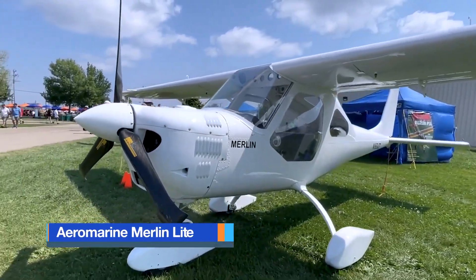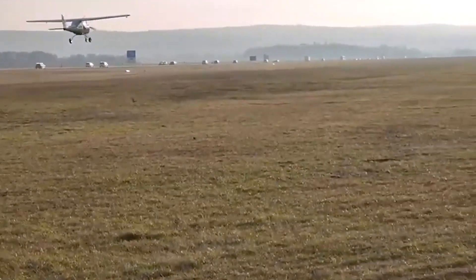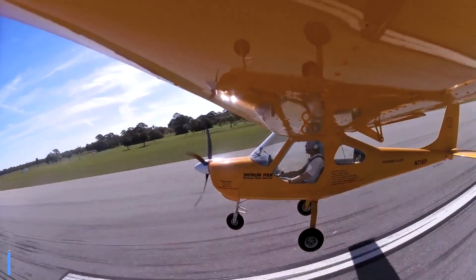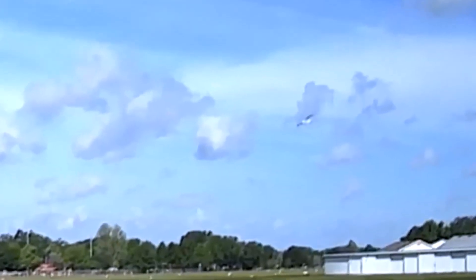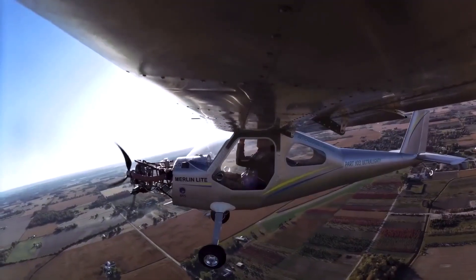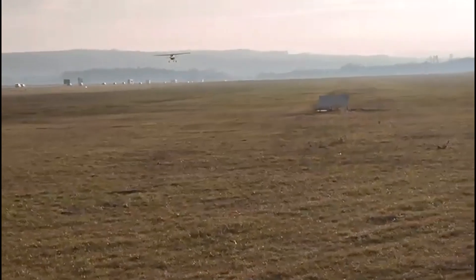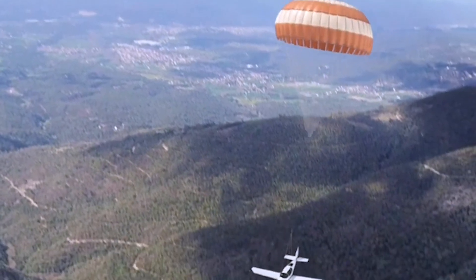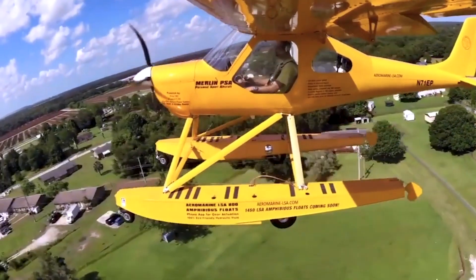The Aeromarine Merlin Light is a modern ultralight that pushes the boundaries of performance while keeping empty weight around 274 pounds. Although slightly heavier than other Part 103 ultralights, it is specifically designed to integrate a ballistic parachute system from the outset, ensuring pilot safety is never compromised. The parachute is usually mounted above or just behind the cockpit, allowing the rocket-assisted canopy to deploy cleanly away from the airframe. Once activated, the system stabilizes and gently lowers the aircraft, giving pilots crucial time to respond to emergencies such as engine failure or sudden loss of control.